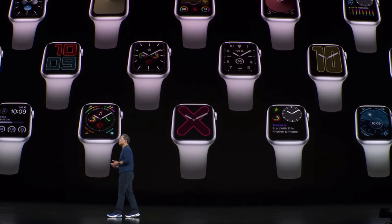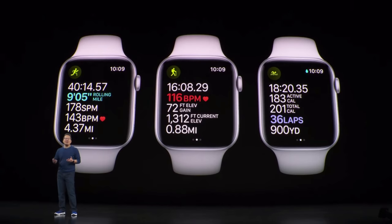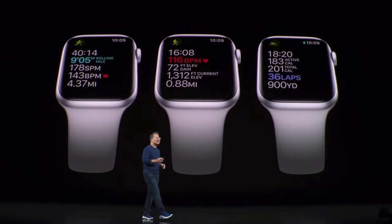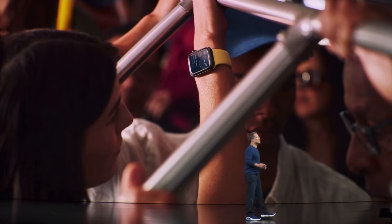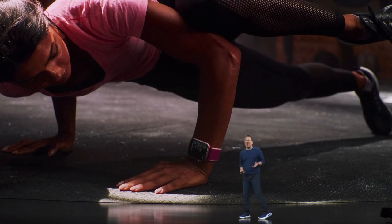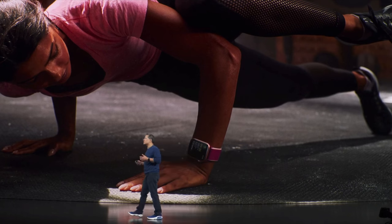If you already own a Series 3 or older Apple Watch, you're at an even greater advantage — you get so much by skipping the Series 4 and jumping to the Series 5, which is listed at the same price the Series 4 was. You now get the always-on display, meaning no matter the angle of your wrist you're not required to move it or tap the screen to wake it up. As Apple demonstrated, if you're marathon running, instead of pausing to check your stats you can always see them, because the always-on display shows all that information continuously.